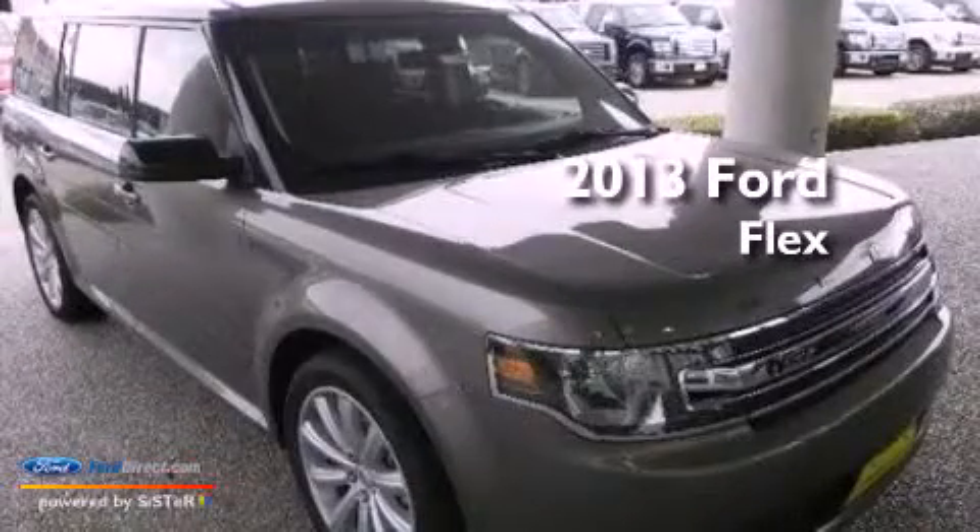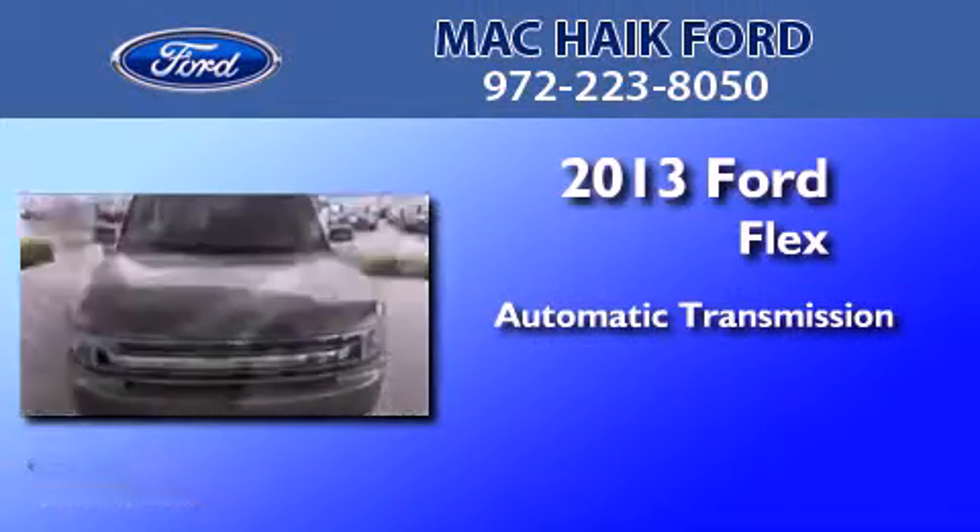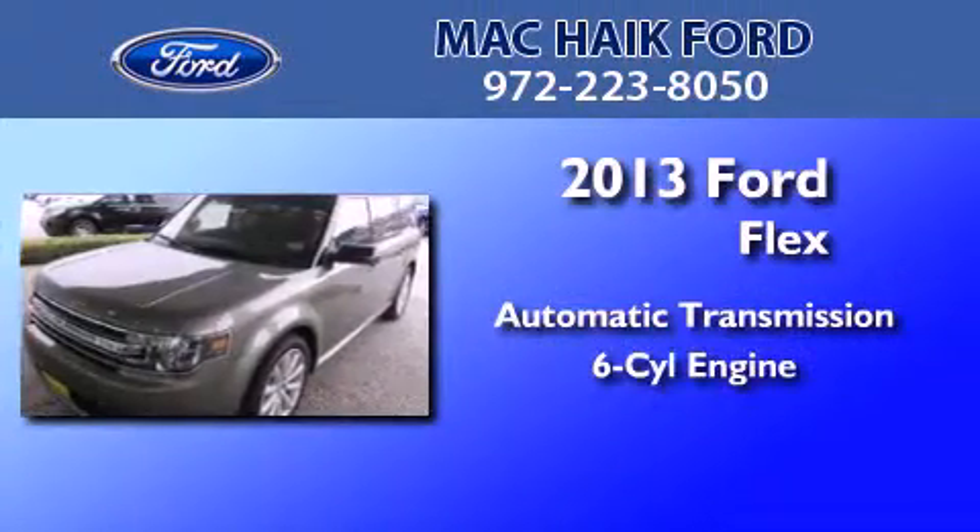This is a brand new 2013 Ford Flex. This crossover has an automatic transmission and a 3.5 liter V6.